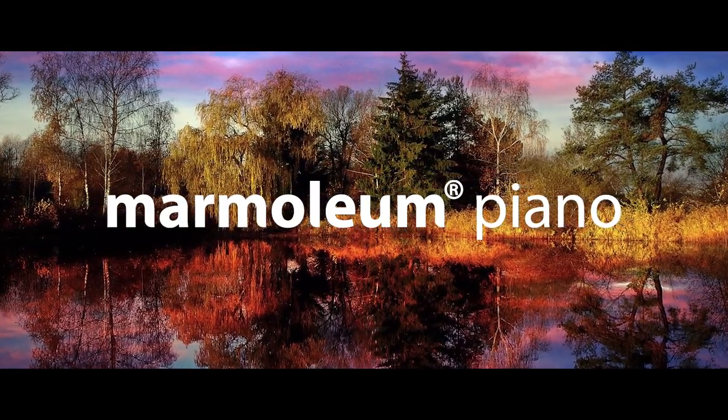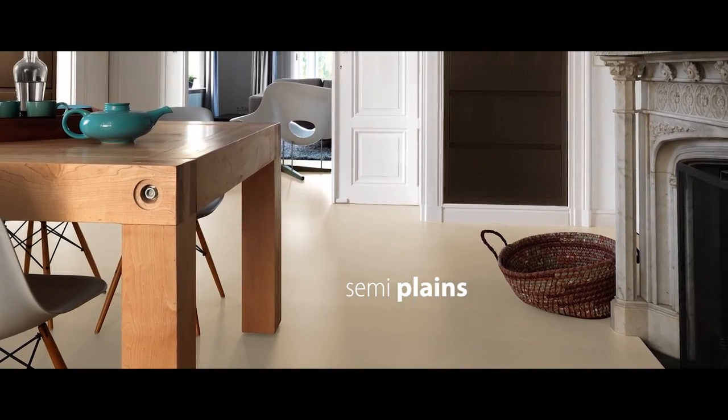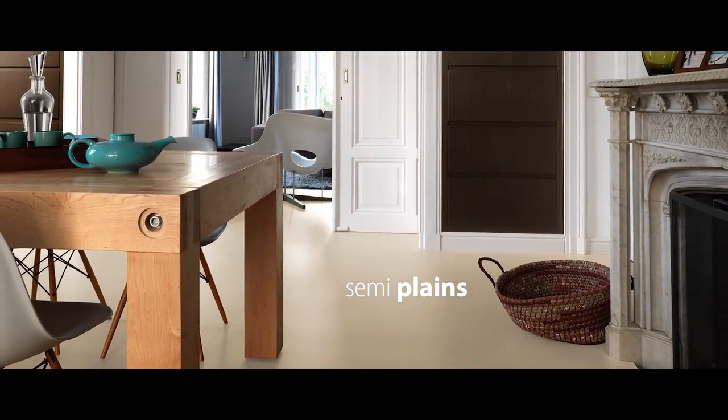The Piano part of the collection has a semi-plane, so if you have it in your hand it really looks like it's got specs on it, but once you put it down you'll see that it turns into a solid looking floor.